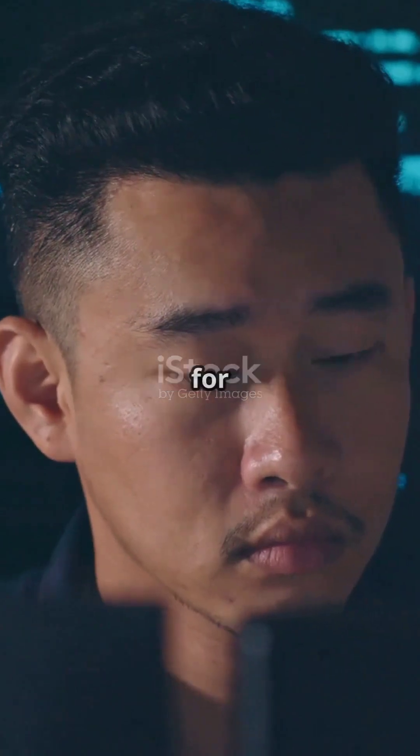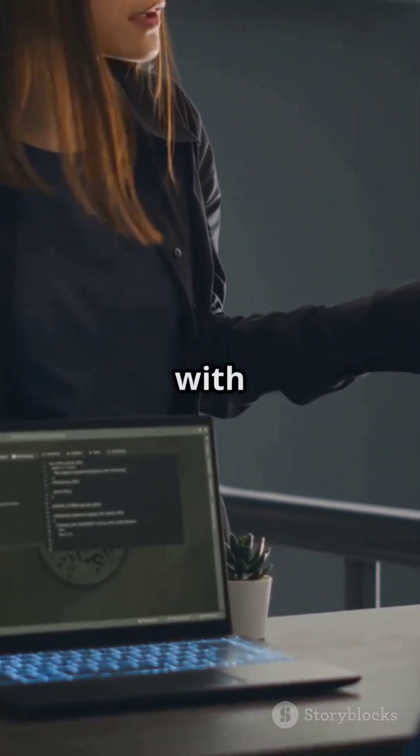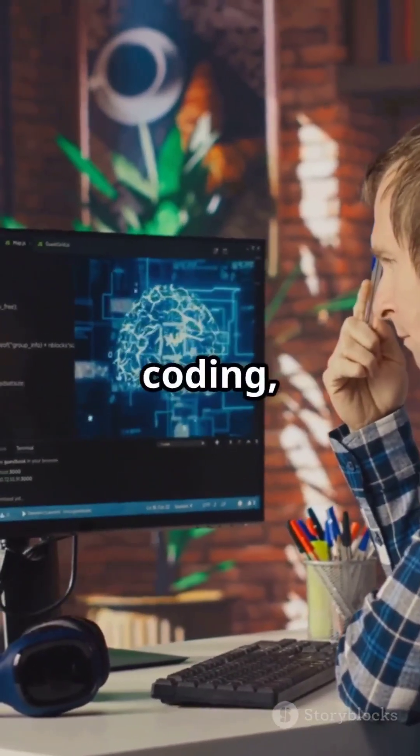Forget endless debugging and searching for solutions. With Codium, you're not just coding — you're creating with AI by your side. Try it out and experience the future of coding today.